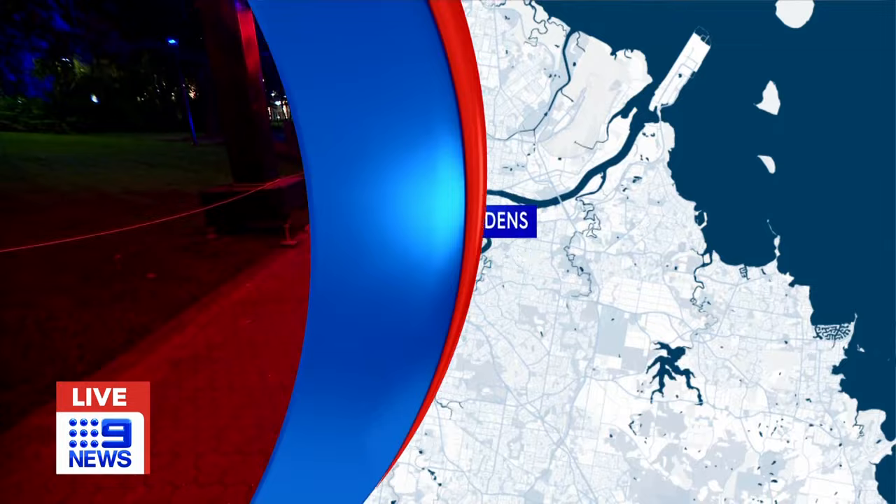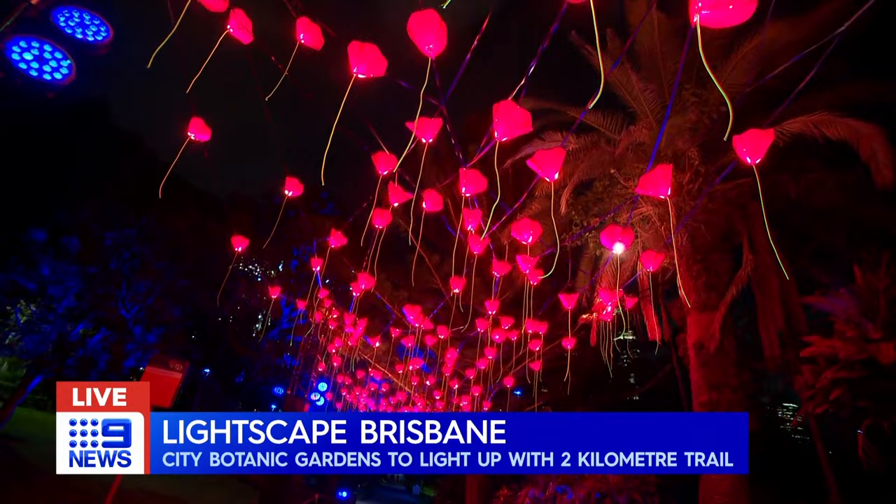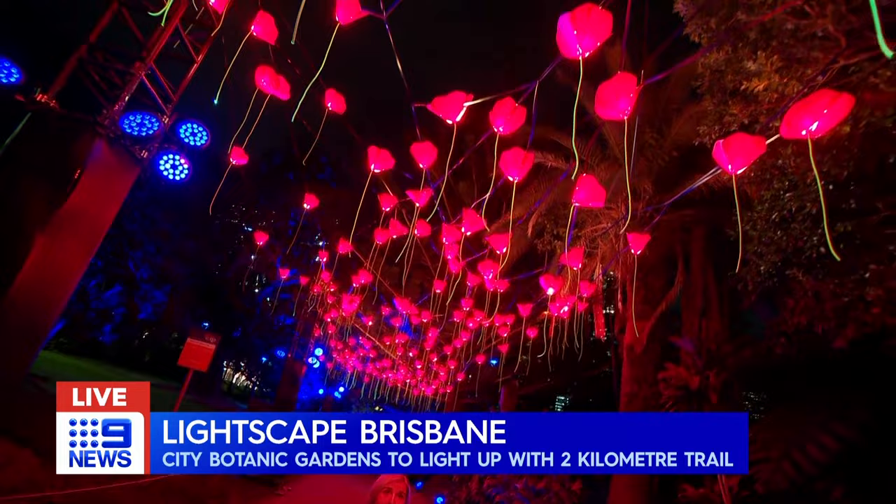It has, Melissa. Lightscape has been in the US, the UK, Sydney and Melbourne as well. And now it's here at Brisbane's City Botanic Gardens, made up of 14 art installations by artists from all over the world, including this one called Florazon, which debuted in France more than 15 years ago and has since grown over time, now featuring hundreds of chandeliers in the form of red poppies.